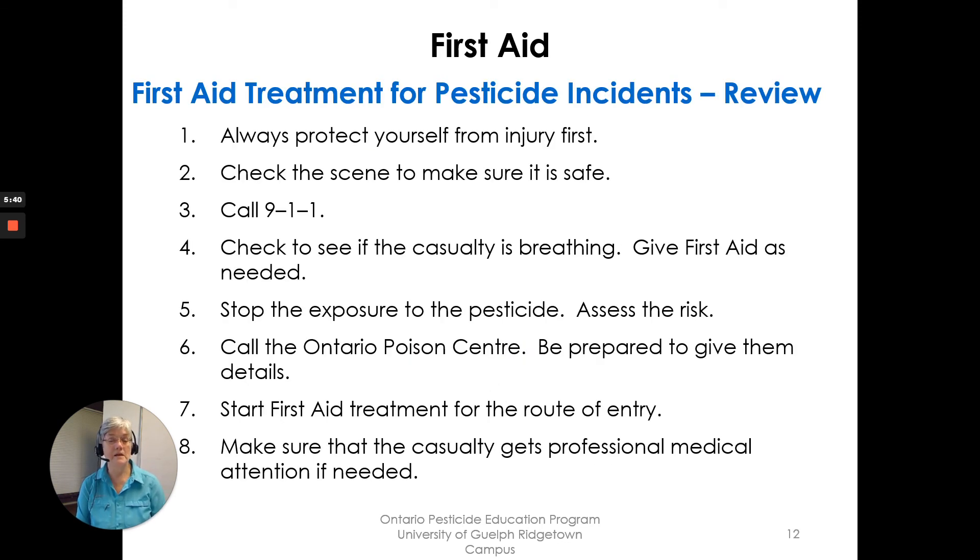Here's a review of the eight points for first aid treatment for pesticide incidents. Always protect yourself first from injury. Check the scene to make sure it is safe. Call 911 for help. Check to see if the casualty is breathing and give first aid as needed. Stop the exposure to the pesticide and assess the risk. Call the Ontario Poison Center and be prepared to give them the details we went over. Start first aid treatment for the route of entry. Make sure that the casualty gets professional medical attention if needed. And that's Chapter 10: First Aid.